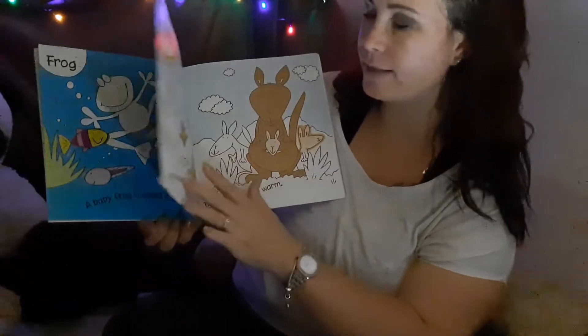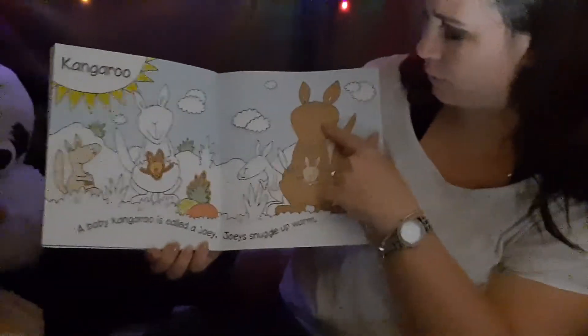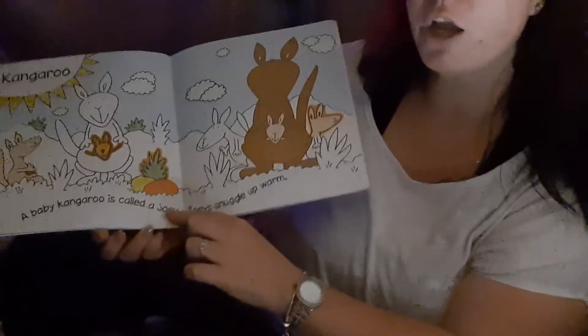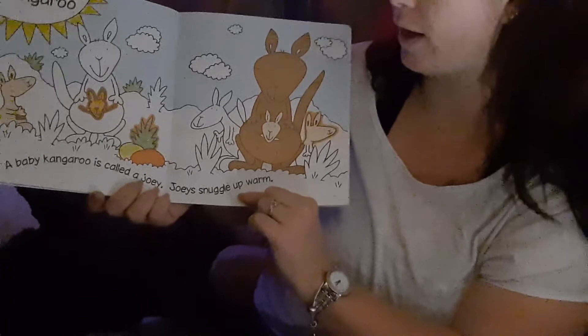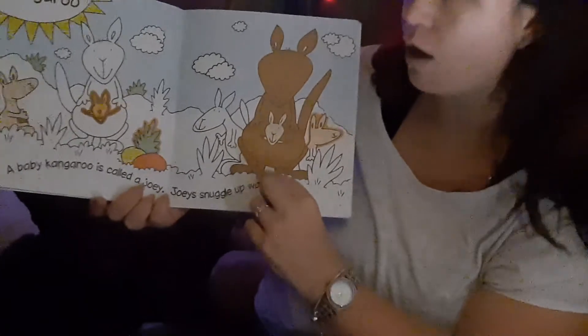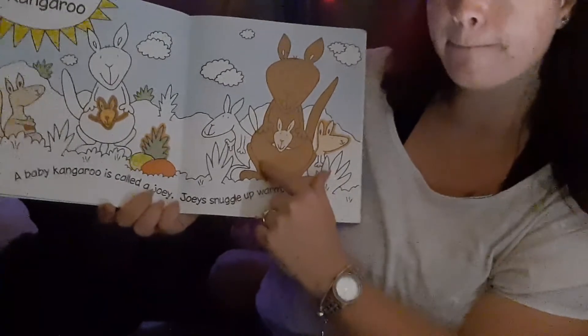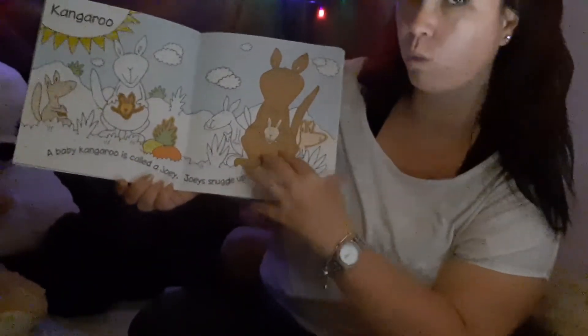Let's see what our next animal is. This is a kangaroo — see the mommy kangaroo? A baby kangaroo is called a joey. Ask mommy and daddy to show you on YouTube other videos of where a baby kangaroo sleeps. Can you see? He sleeps in his mommy's pouch. A joey snuggles up warm.